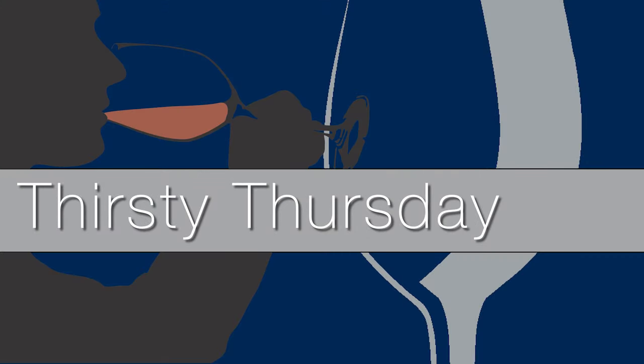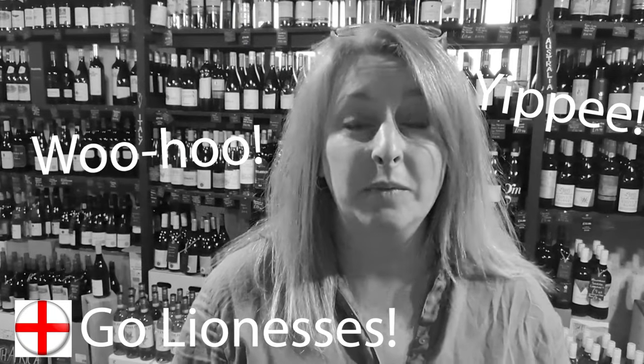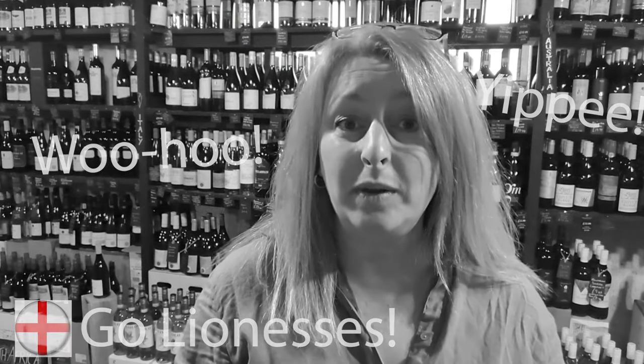Hi lovely wine drinkers! I hope you're okay. We've just watched England's Lionesses beat Australia in the World Cup semi-final, which was absolutely brilliant. So I thought we'd celebrate this week with a bottle of English Fizz. What could be more fitting?